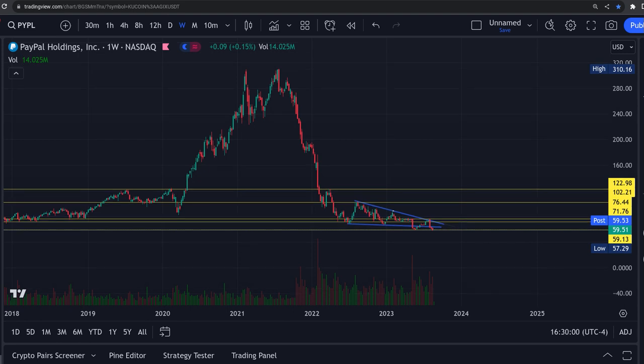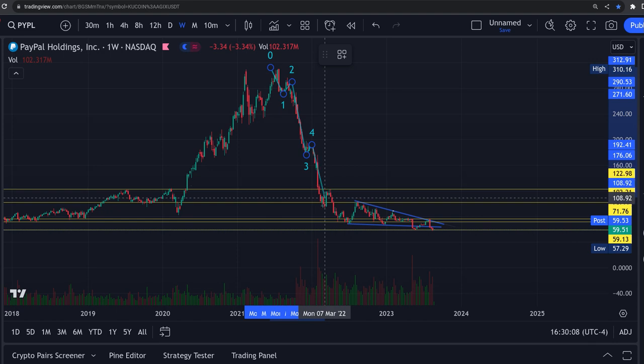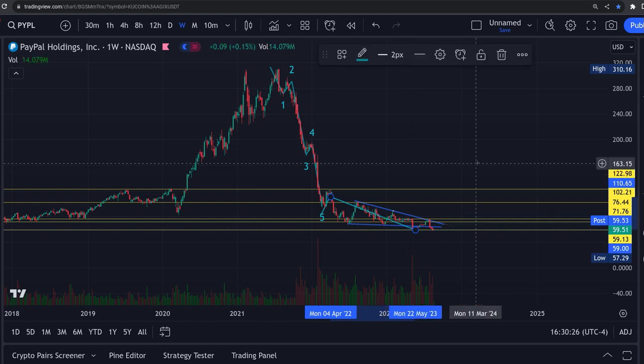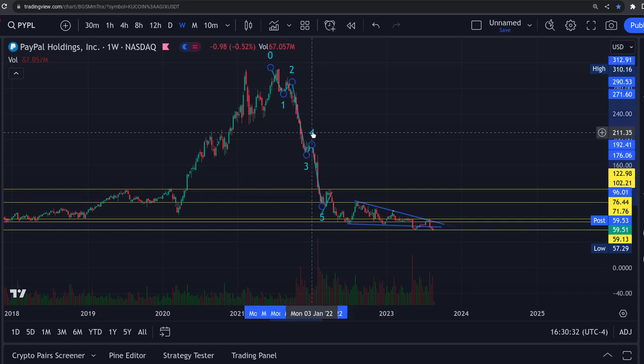When you do that seventh wave — let me point them out: one, two, three, four, five right here, then your sixth wave right here, and then your seventh wave down here — that would have finished way over here as your bottom. Seven waves down absolutely signals a bottom. The RSI is extremely oversold and PayPal is due for a bounce.